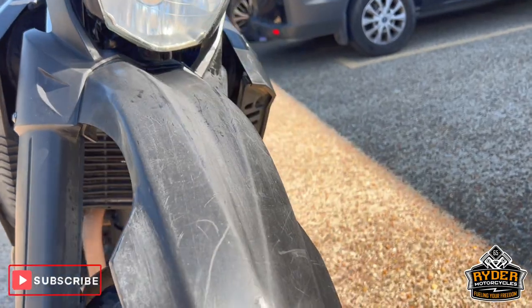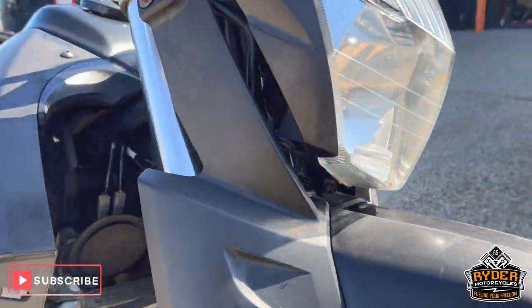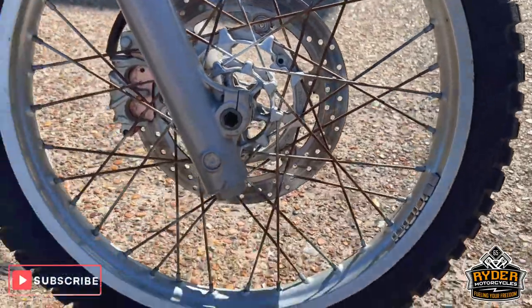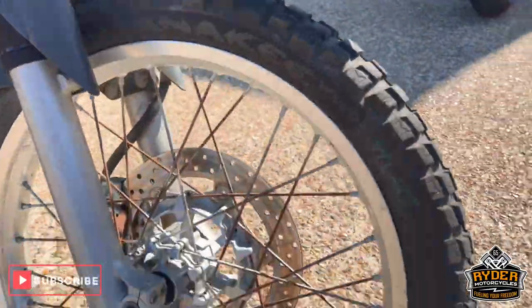We'll try and get it in for a valet. The forks are good, just have fork seals on there. The front wheel's in good condition. Got brand new Anarchy Wilds on there.